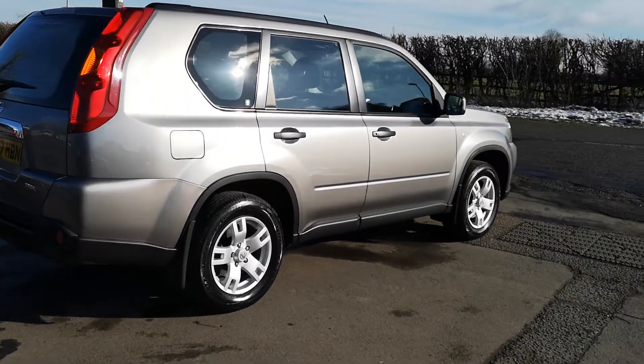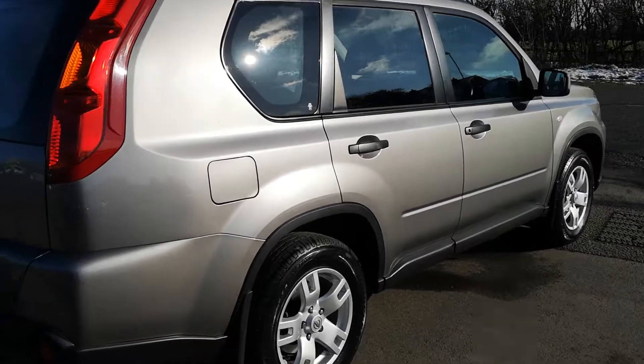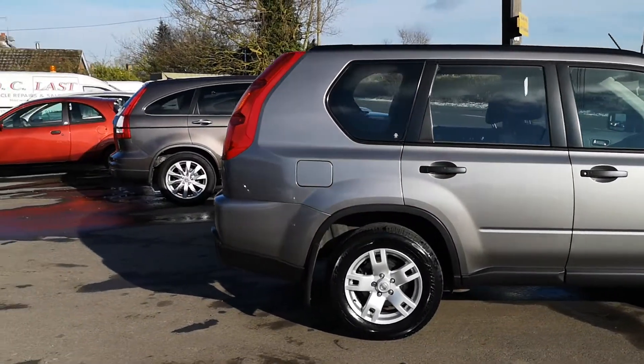As we go down the side, we can see no marks or scratches down here. Very good Bridgestone tyres on the back and decent Bridgestone tyres on the front.